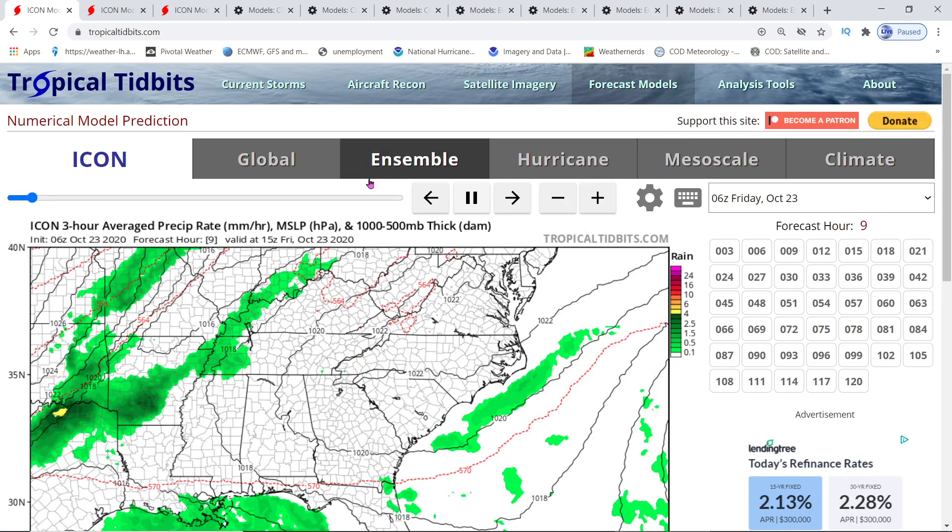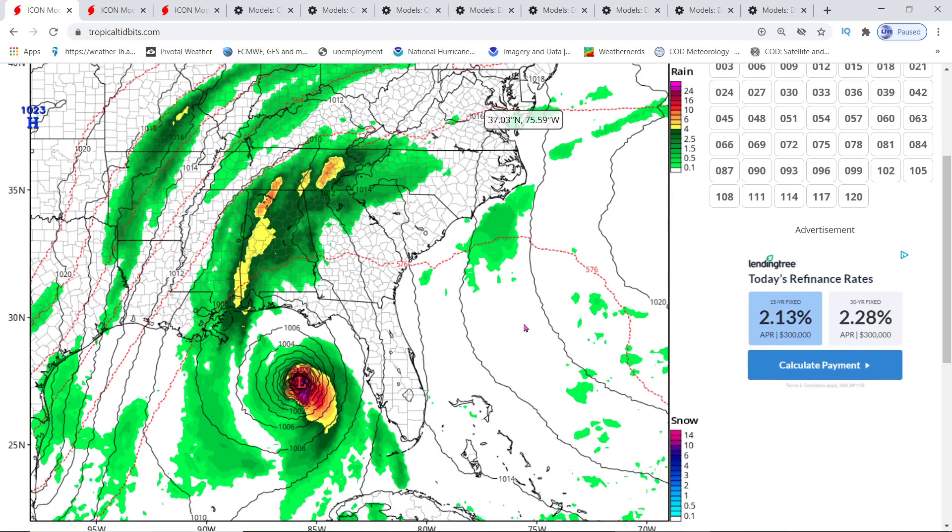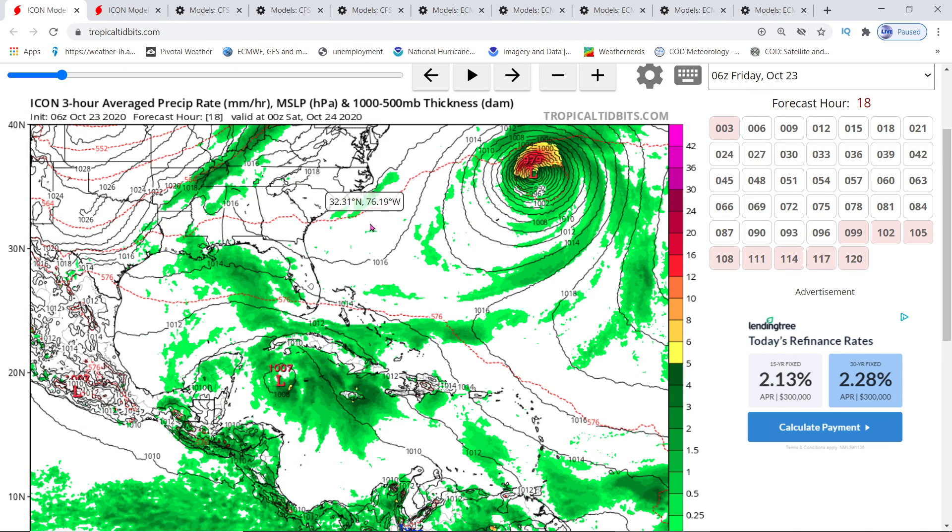The last shot that we get is 960 millibars. That is a pretty strong hurricane right there. And if this model shows true, this could continue to track northward towards Tallahassee. Some models show that it swings around the Western Gulf and comes through as a low pressure, but the Icon model does show the intensity in the area that they're talking about.